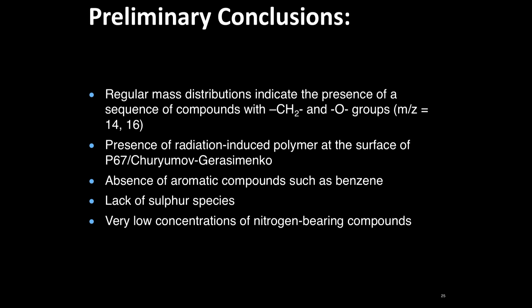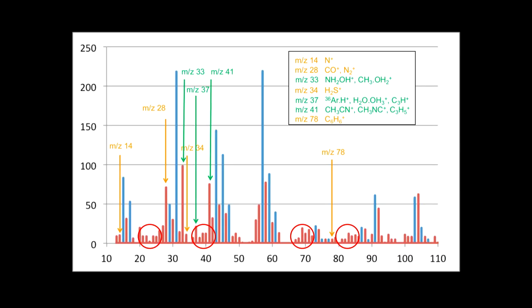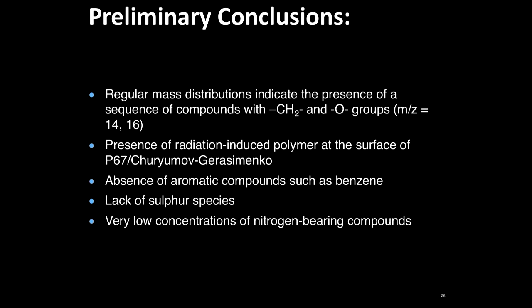The interpretation of what Ptolemy found was regular mass distributions indicating the presence of polyoxymethylene. There's a lot of radiation-induced polymer at the surface of 67P — this is a general observation — and the surface of 67P is really black, with an albedo of about 0.06. Even though we have this radiation-induced polymer, there seems to be a lack of aromatic compounds like benzene, which was very surprising. There are also very low concentrations of nitrogen-bearing components, partly consistent with what we know from meteorites.